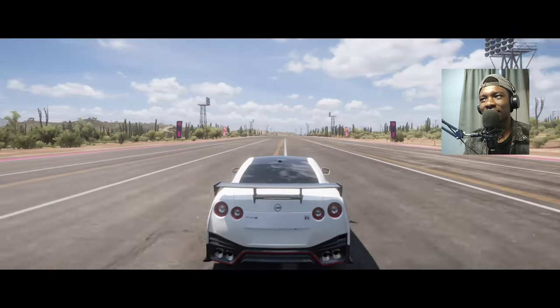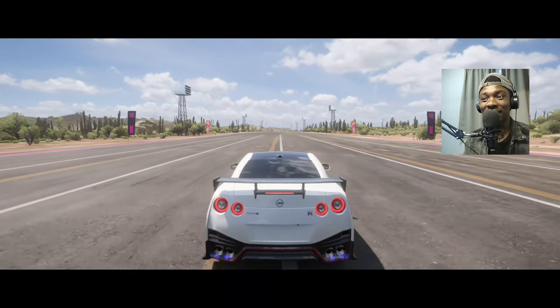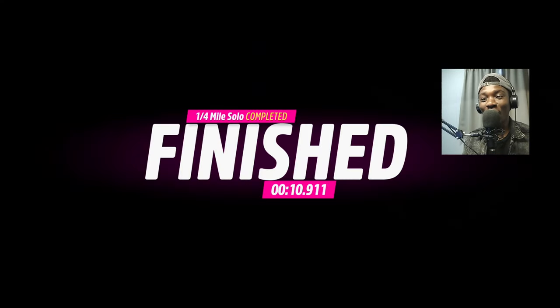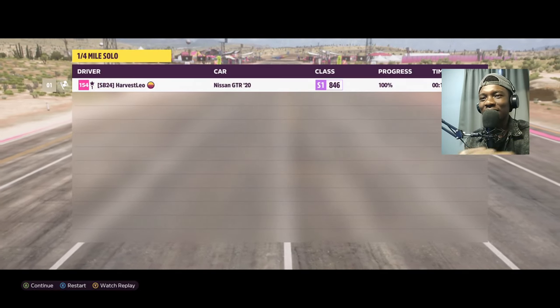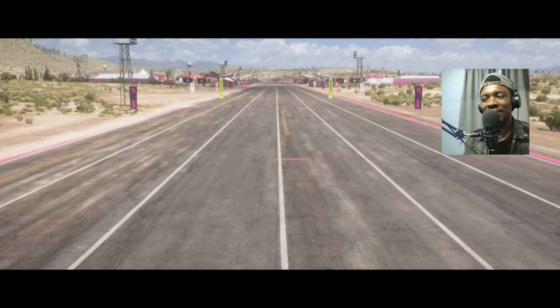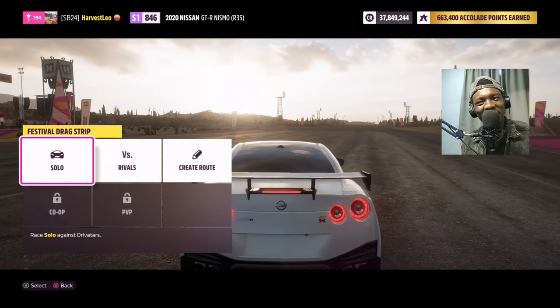Nine seconds, ten — it's a 10-second car! Almost 10.9, almost 11 seconds — 10.9! There's clearly a difference, like a big difference. A whole one-second difference, and that's a lot in a drag race. It has improved, as it shows.